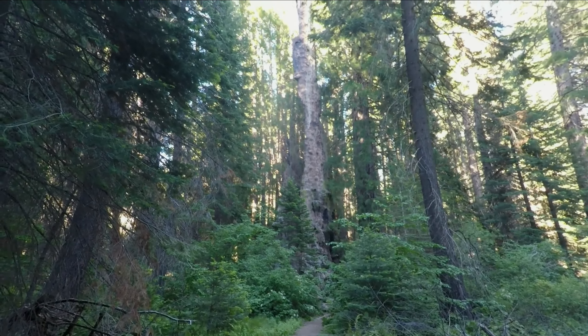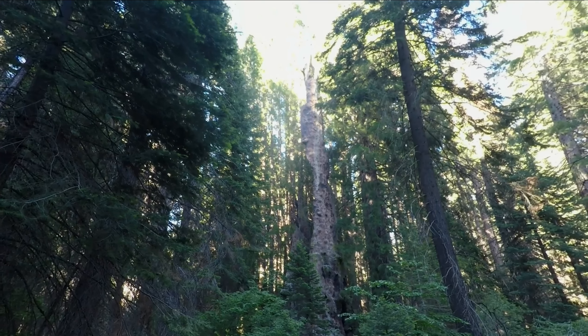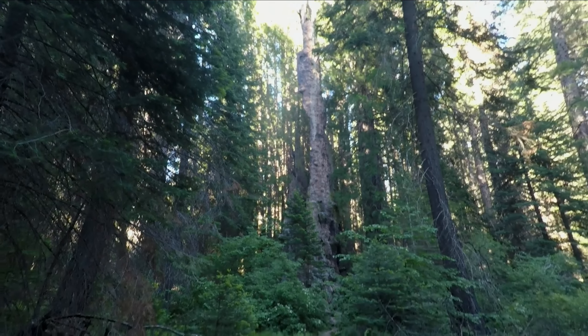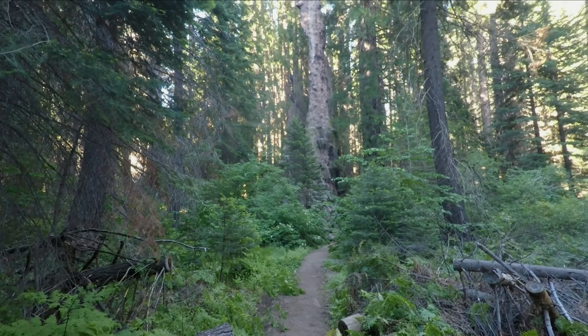This tree is known as the Burnt Monarch. It burned up in a fire but it's still standing, and will be standing for a long time.